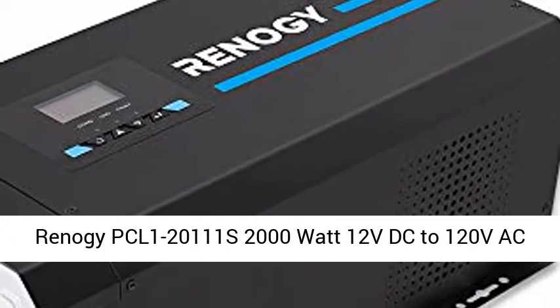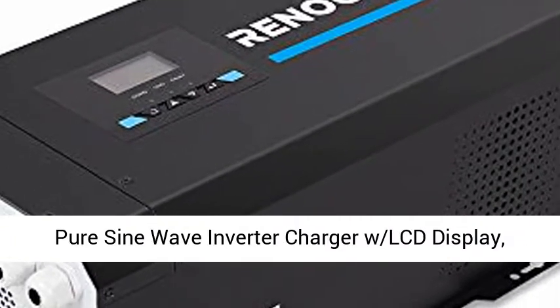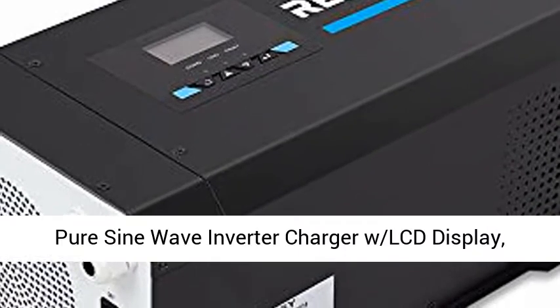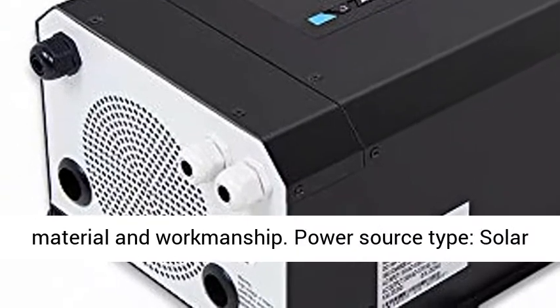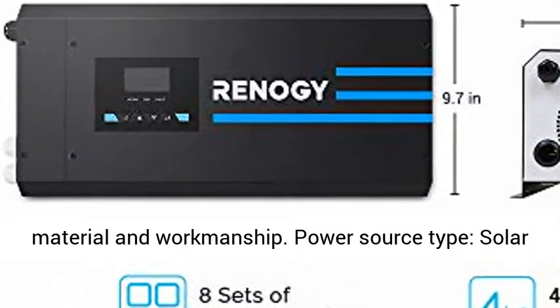Renault GPC L1-20111's 2000W 12VDC to 120VAC Pure Sine Wave Inverter Charger with LCD Display, Lithium Battery Compatibility, and 6000W Surge.